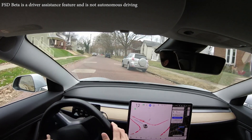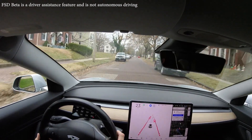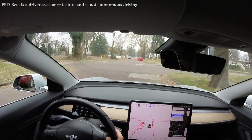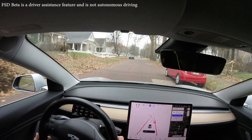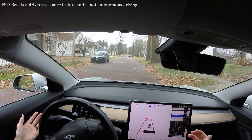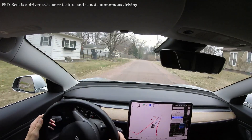Last time we had oncoming traffic and the car miraculously avoided it. We have some oncoming traffic up ahead — let's see how it does. We've reached the destination — that was super awesome, but that's too fast.